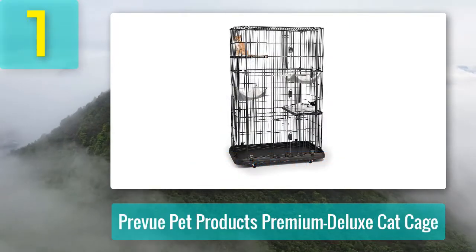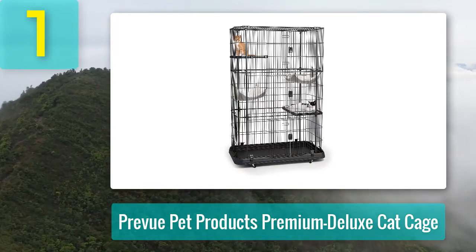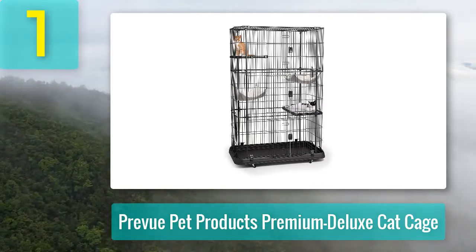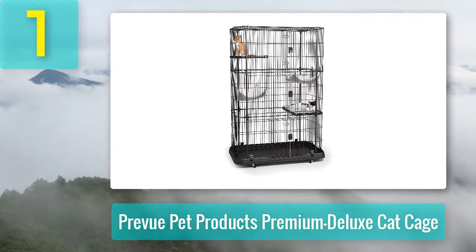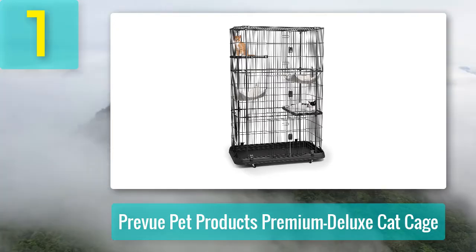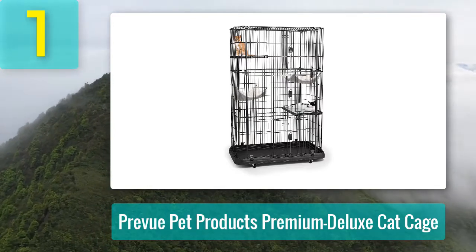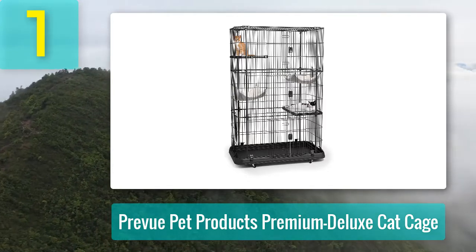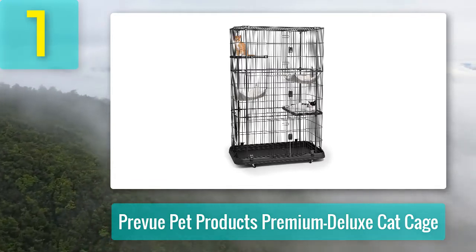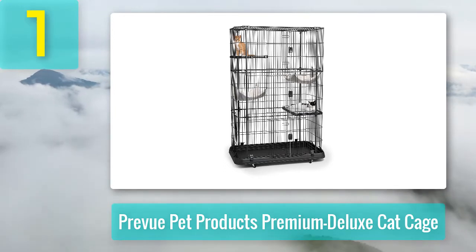Coming in at number one: Prevue Pet Products Premium Deluxe Cat Cage. Material: lightweight aluminum channel frame with additional weather and rust protection coating. Design: two sizes — two or three tiers — with two platforms and one perch, or two platforms and two perches respectively. Two or three swing-open doors with two-finger plastic latch locks, two plastic trays with tray pads, one or two polyester hammocks, four rubberized metal locking caster wheels. Non-folding and does not collapse without disassembly.